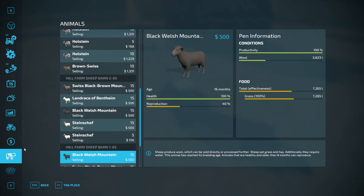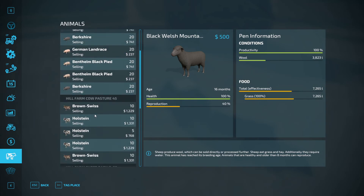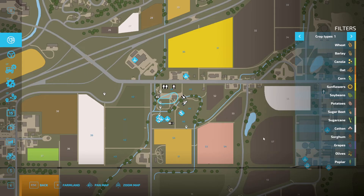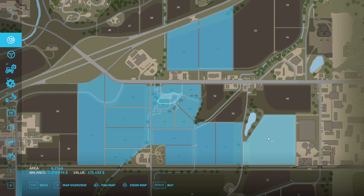The pigs need the protein. I'll give them 5,000 every now and then and it's good for a while — one trailer full would be enough. Let's buy field 57.